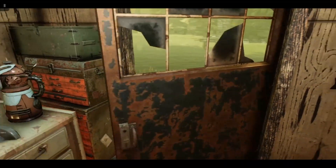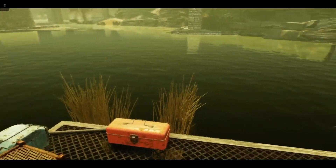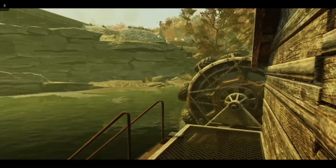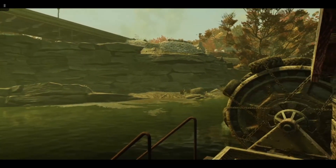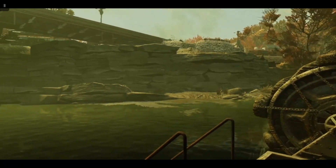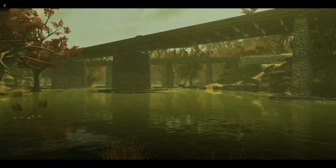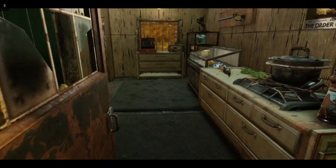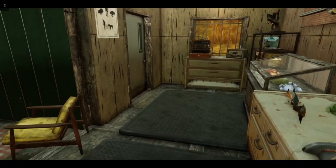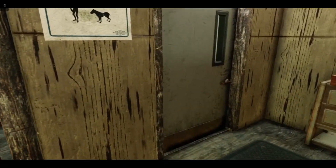Outside the back we have a small jetty where Red likes to do his own personal fishing. And although we are very close to Harpers Ferry, he says he doesn't get a lot of bother from the super mutants there. Although this is quite a dangerous area, with the suitable defences you should be safe here.